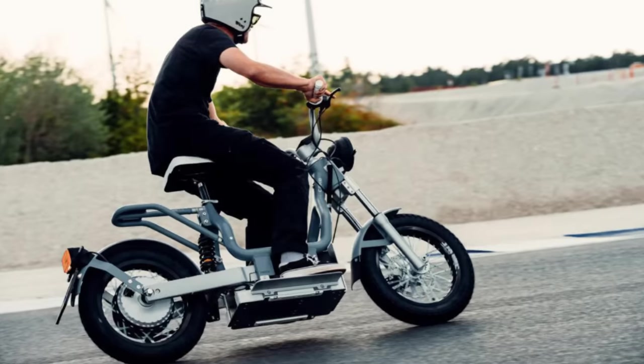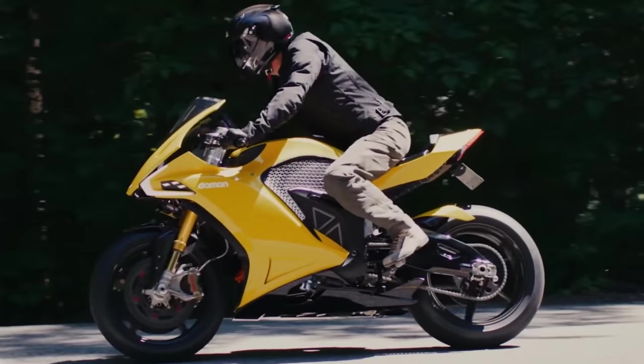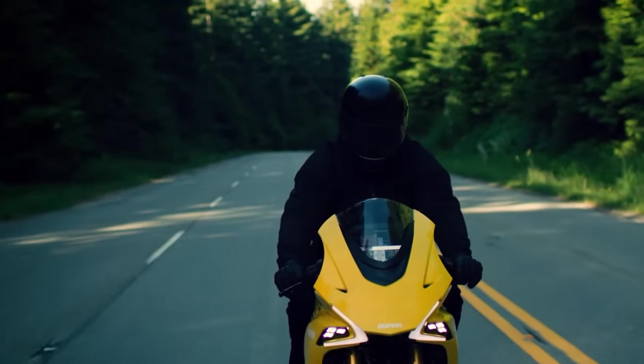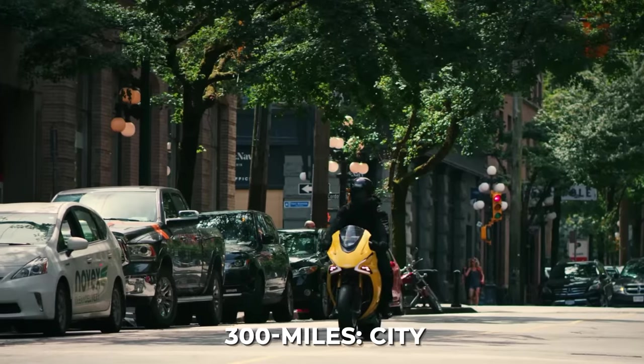And now it's time for the quiz answer. While there are concept electric motorcycles that claim to have longer ranges, the production model electric motorcycle with the longest range is the Damon Hypersport Premier, with a 200-mile highway and 300-mile city total driving range. Did you get it right?